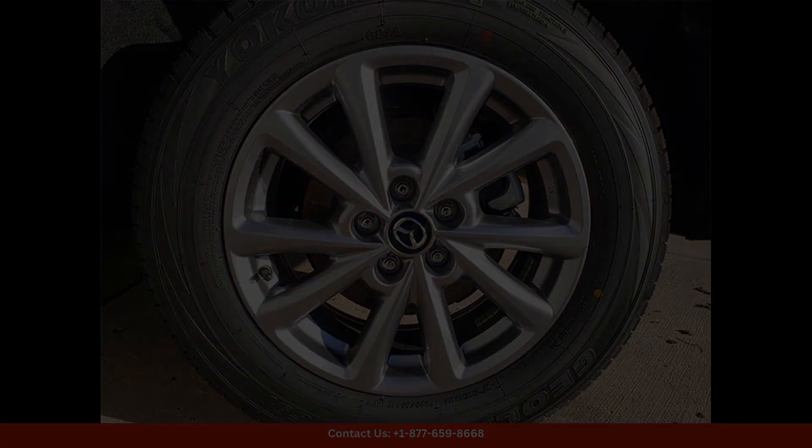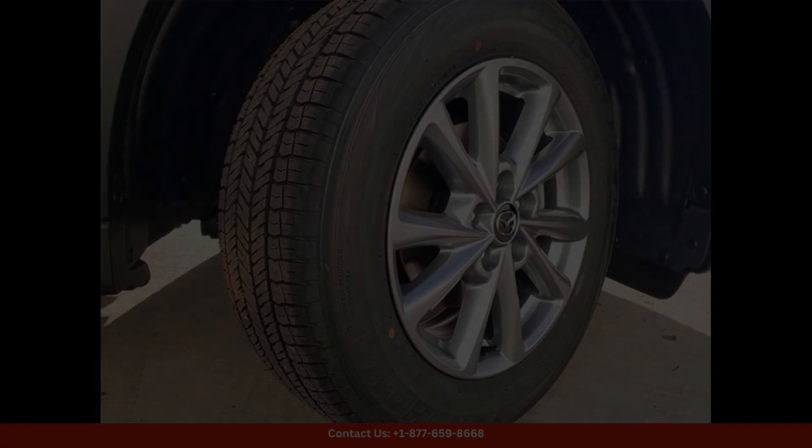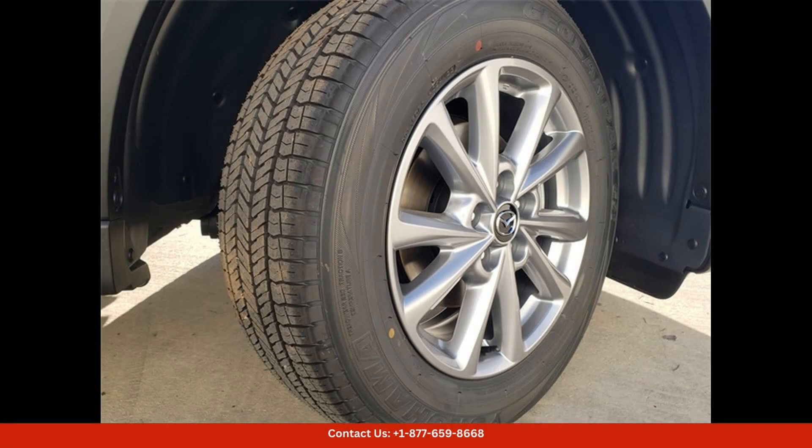This Mazda CX-5 is powered by a 2.5-liter four-cylinder engine that delivers smooth and responsive performance on the road. With its advanced Skyactiv-G technology, this engine provides excellent fuel efficiency without compromising on power.